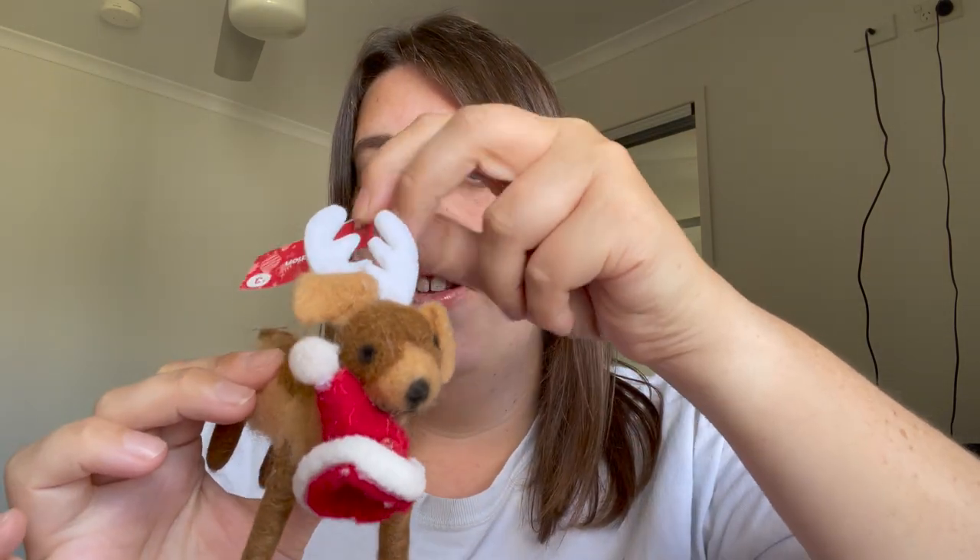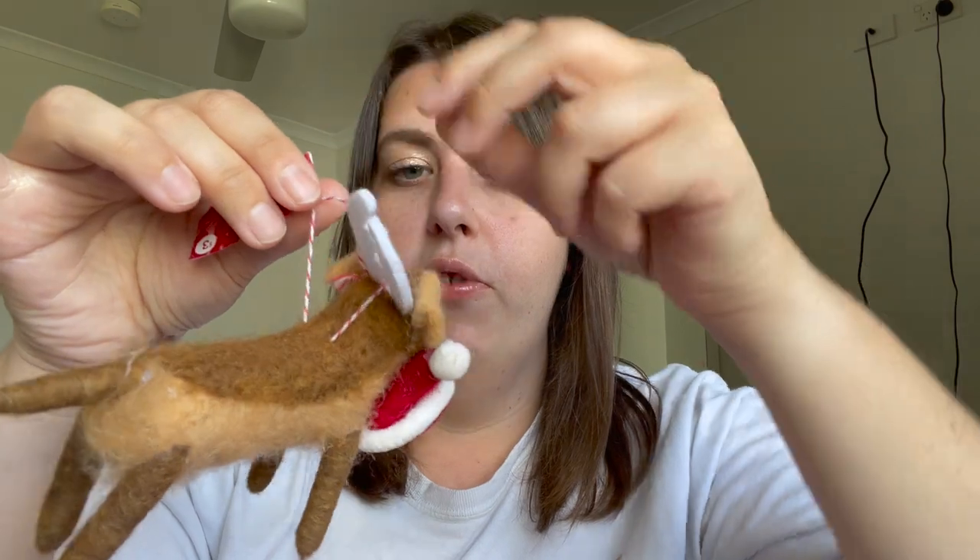The next decoration for the tree is this really cute felt dog. I'm a bit scared though that his leg's going to fall off — it's literally hanging on by a thread! This was $3 but I just thought it looked really, really cute. I like that he's got little antlers and he's holding a little Santa's hat, but I am a bit scared about that leg.